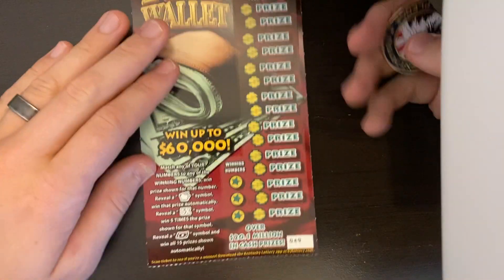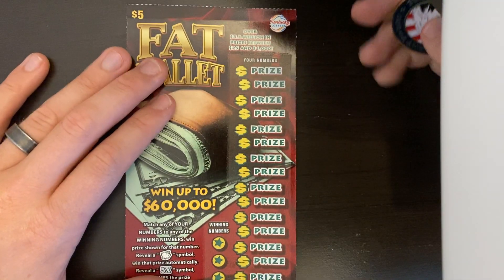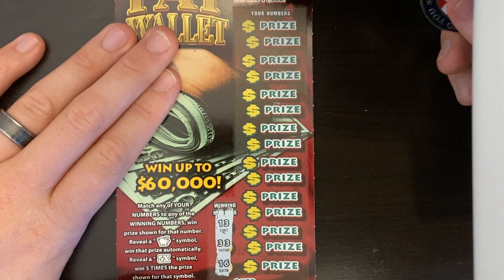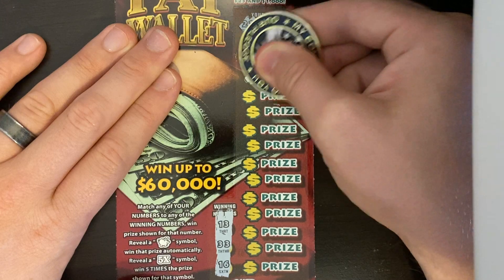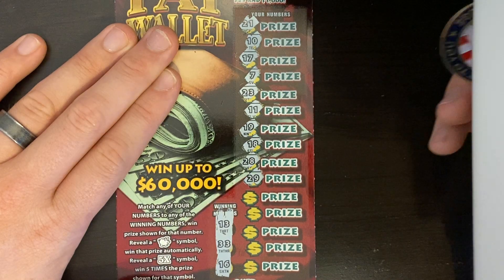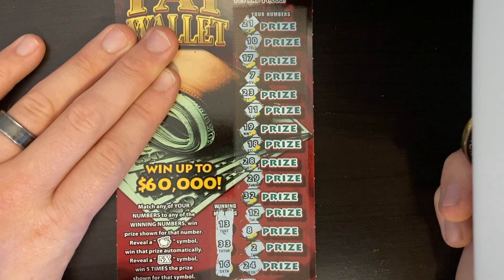Ticket 49 on the Fat Wallet. Odds are 1 in 3.52. On this ticket you can find a piggy bank for an auto win, a 5X to win five times, or a dollar bill to win all the prizes. Numbers are lucky 21, a 10, 17, 7, 23 — we needed 13 or 33. Nothing there. 11 and 24. I don't think we have anything on Fat Wallet.